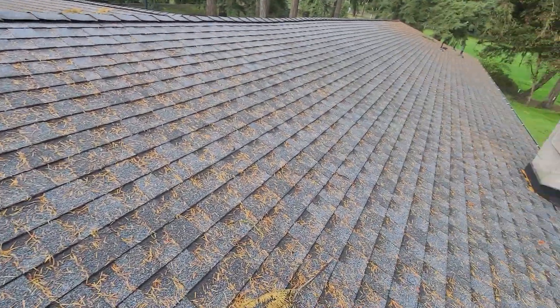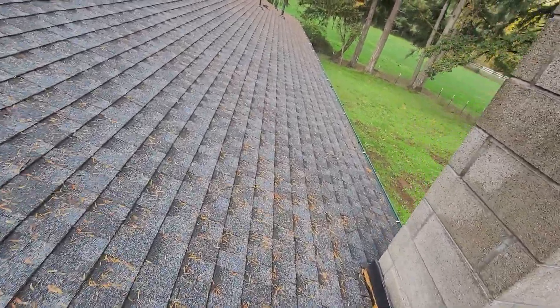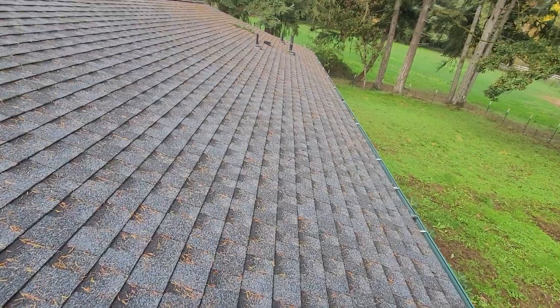Eric Haluzik with All Corners Home Inspections. It is October 27, 2021. This is the roof evaluation for this single-family home here in Northeast Salem, Oregon.